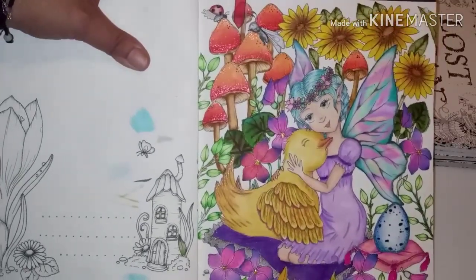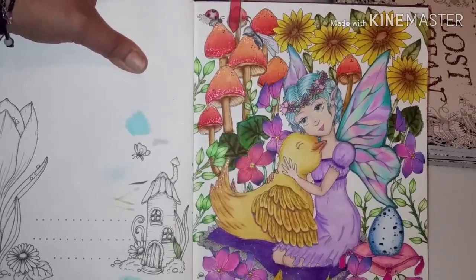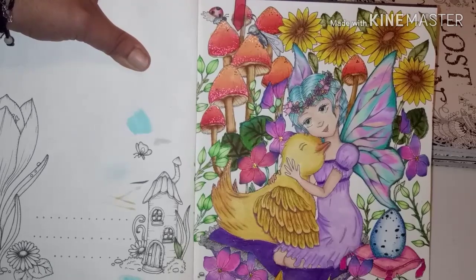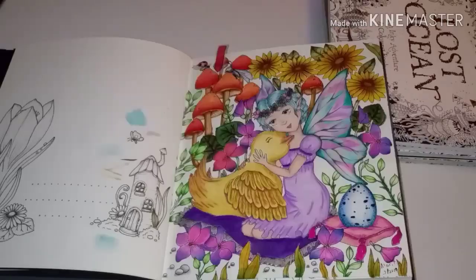This is another one of my absolute favorite pictures that I did. Let me get the full shot of it. In this picture I used several media — by the time I did this picture I had learned a lot and acquired quite a significant amount of supplies.